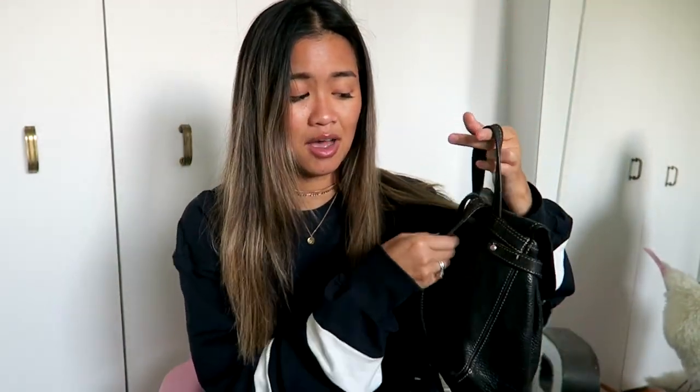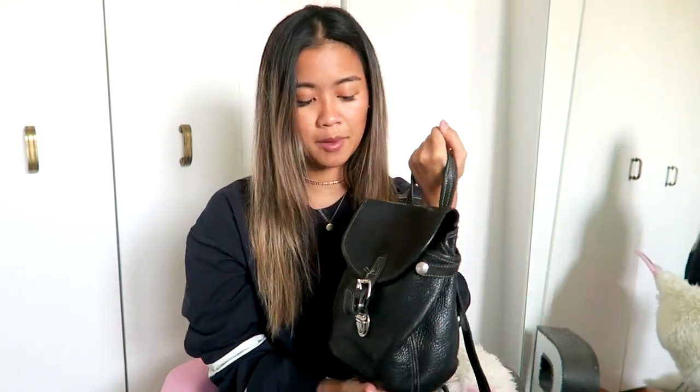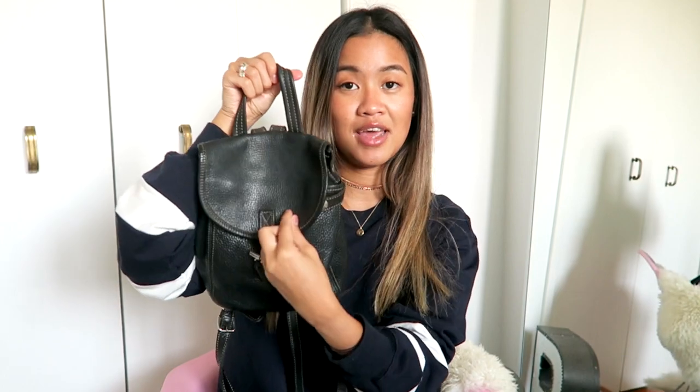My favorite purse slash bag at the moment is actually this vintage Roots backpack. It's from my mom — she wore it in the 90s and I just think it's really fun. It's a little tiny backpack that I wear in a lot of my videos. I also like carrying it like this, similar to how some people carry Louis Vuitton backpacks. I've worn it layered with a bandana on it, which looks really cute, and I think a pom-pom would look really fun too. It's a really nice everyday go-to bag you can just wear on your back and forget about.